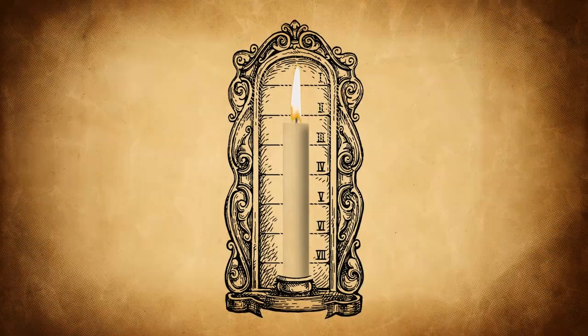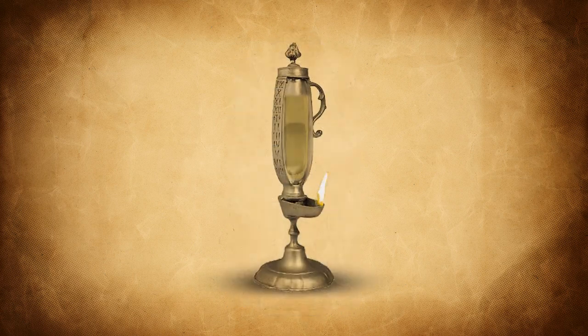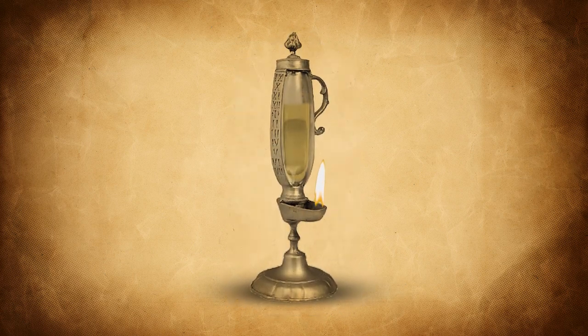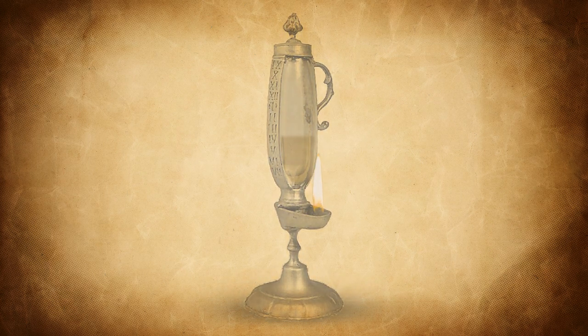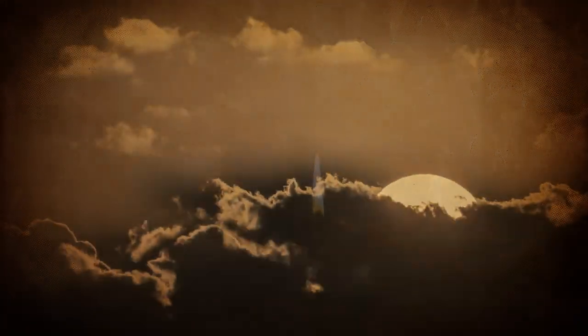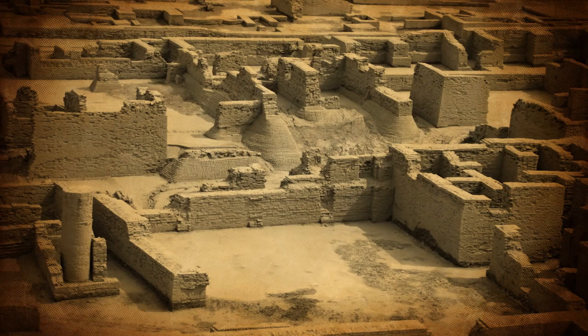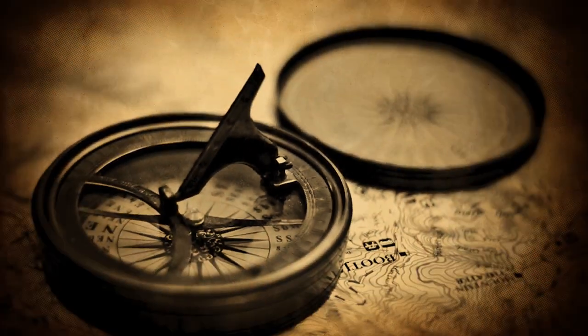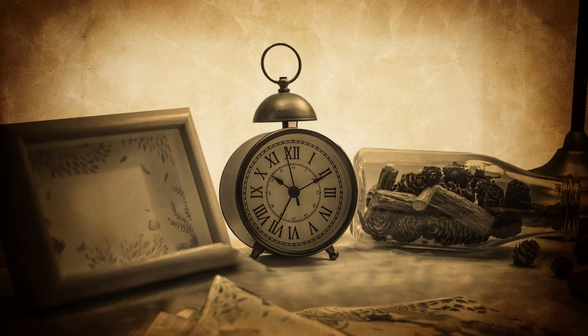Some countries used candles to mark time, and some other countries even used oil lamps to mark time. But the only clock that was present through many civilizations was the sundial. Our clocks are direct descendants of the sundial.